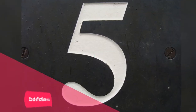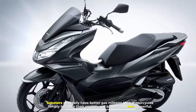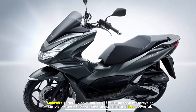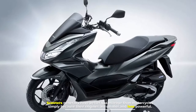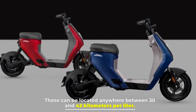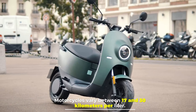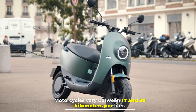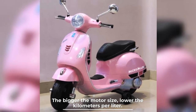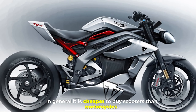Number five: cost effectiveness. Scooters generally have better gas mileage than motorcycles simply because their engines are smaller and less powerful. Scooters can achieve between 30 and 42 kilometers per liter, while motorcycles vary between 17 and 30 kilometers per liter — the bigger the motor size, the lower the kilometers per liter. In general, it is cheaper to buy scooters than motorcycles.